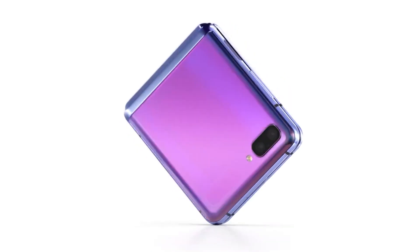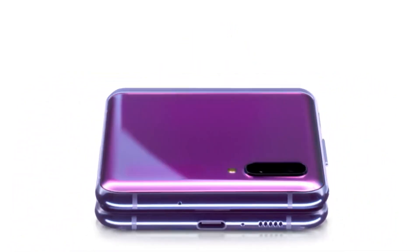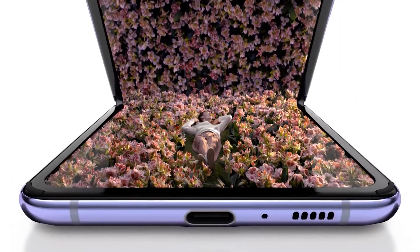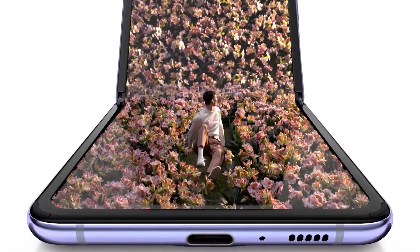Hey guys, welcome back. This is Barron from the BTNHD. What is foldable glass? As you might already know by now, a new phone has been released in the market — the first foldable phone with a glass screen. Samsung released the Galaxy Z Flip.